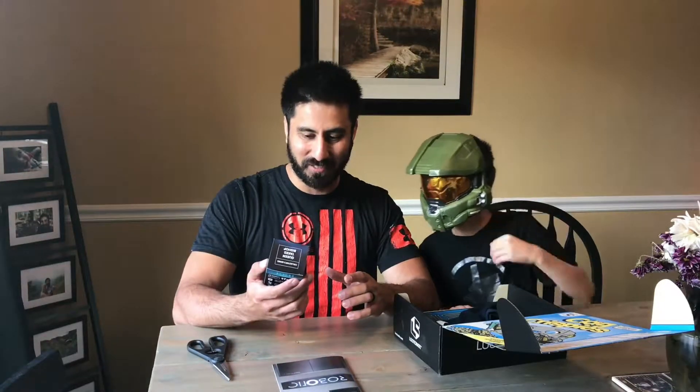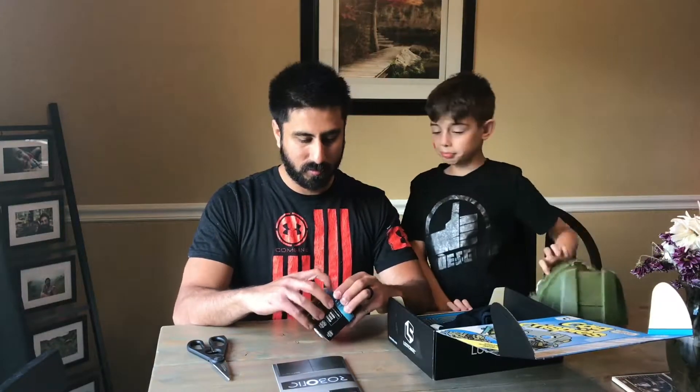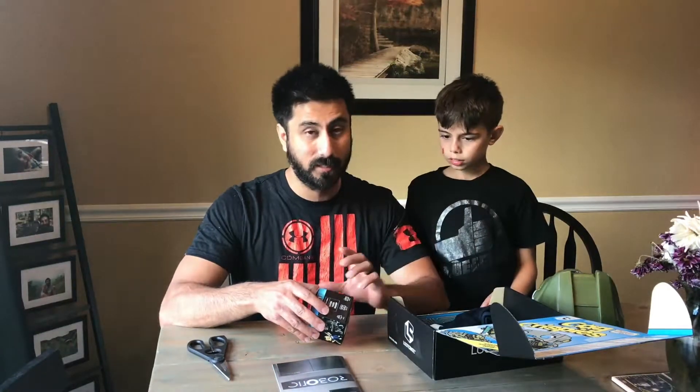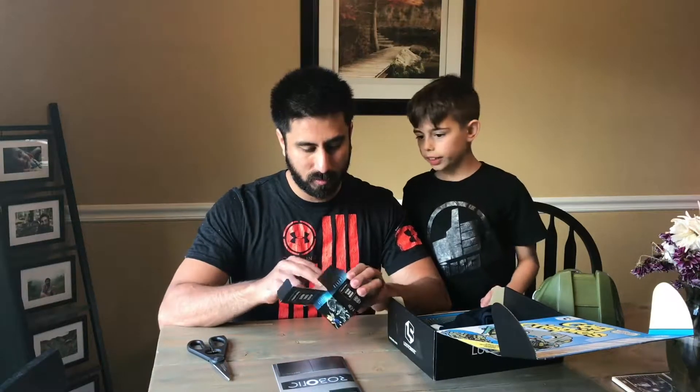So let's look at the first deal here. Aliens — this is the action figure, I believe. And actually, Aliens is one of my favorites — not Alien, Aliens, the James Cameron one. It's one of my favorite deals. Let's see what we got.